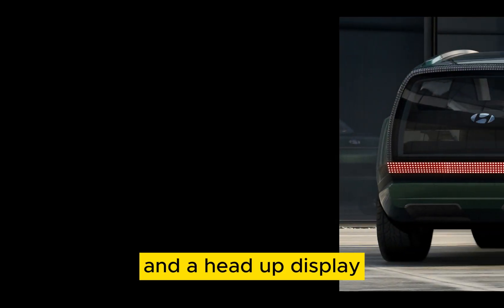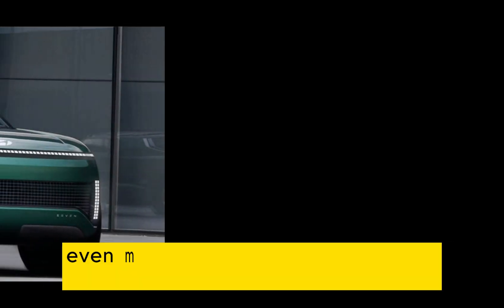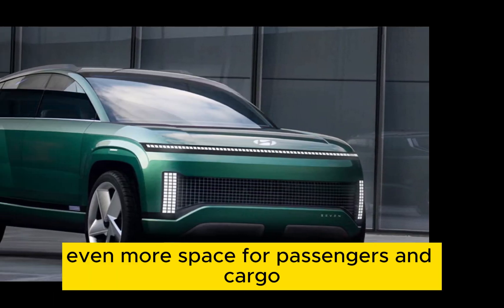The IONIQ 7 will also feature a head-up display and a flat floor, which will free up even more space for passengers and cargo.